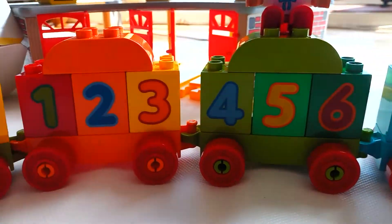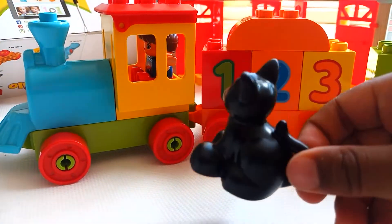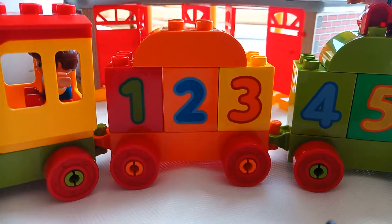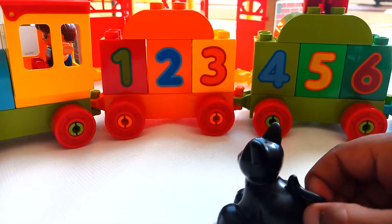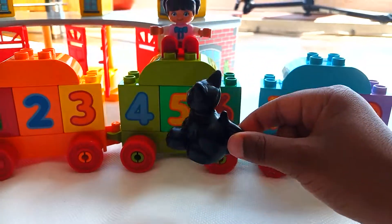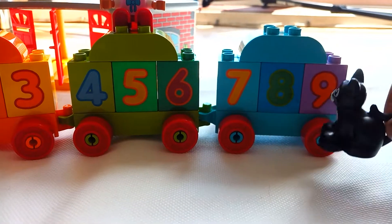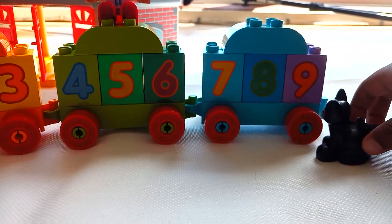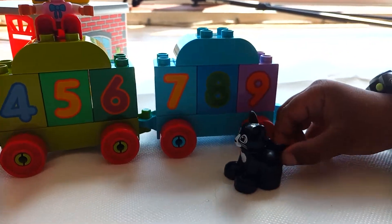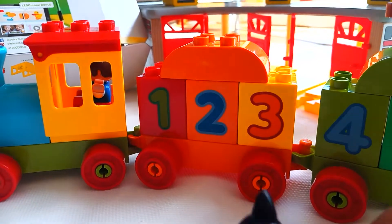Let's start on our train counting. One, two, three, four, five, six, seven, eight, nine. We are missing number ten, so let's start again.